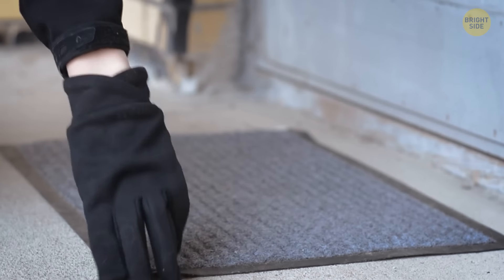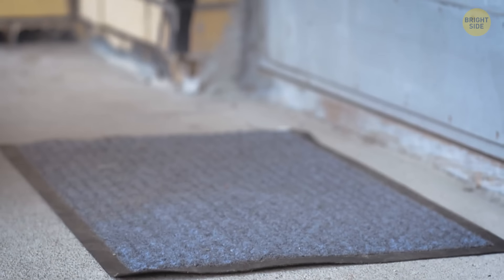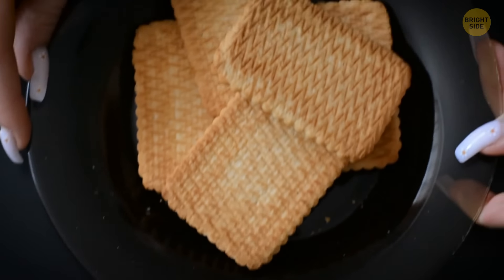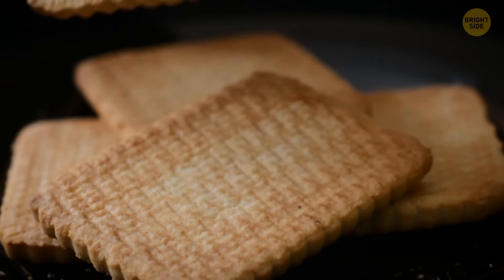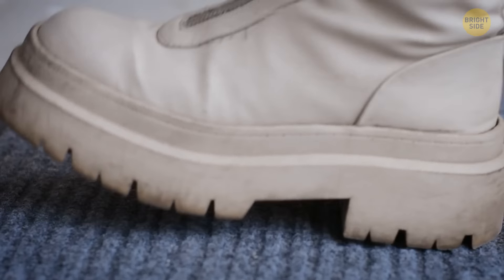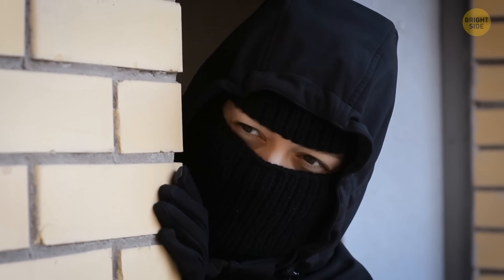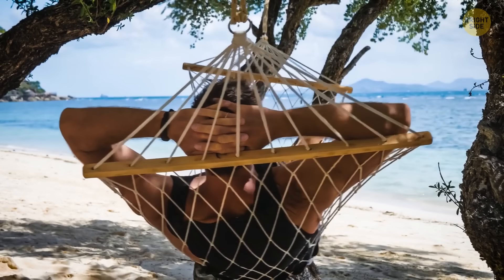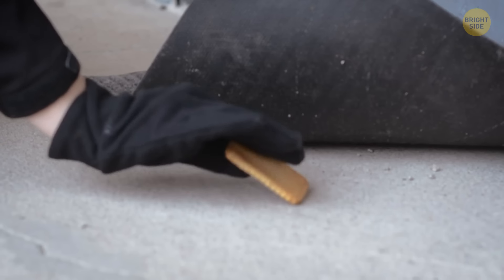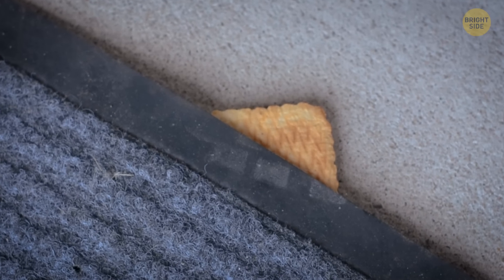This is a rather effective tool criminals use to find out if you've left on a trip or when exactly you come home in the evening. A cookie is such an innocent object that people don't usually give it much thought, if they even notice it at all. You arrive home, step on the cookie, make it crumble, and automatically reveal all your secrets to burglars. They know for sure if the house is lived in and can figure out the schedule of its owners. Things get worse if you're away — the cookie remains whole, alerting criminals the house is perfect for a break-in.